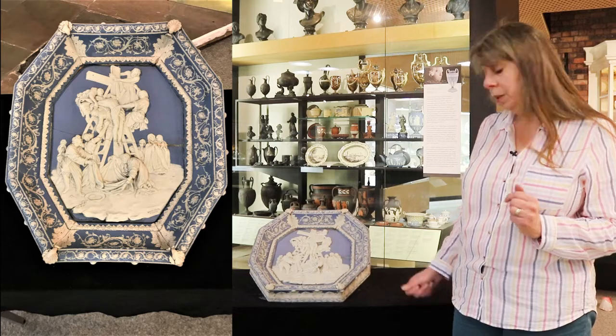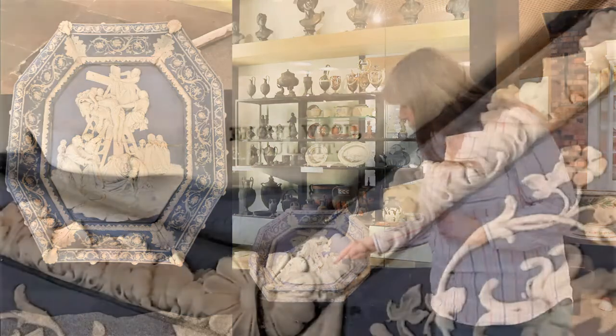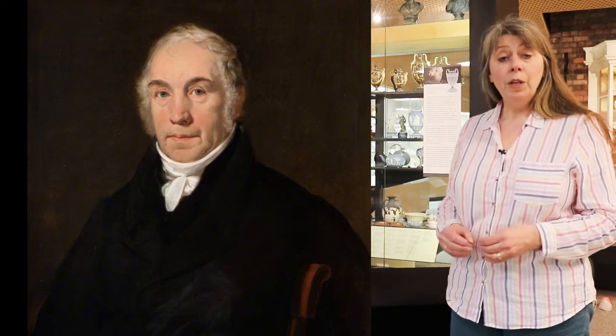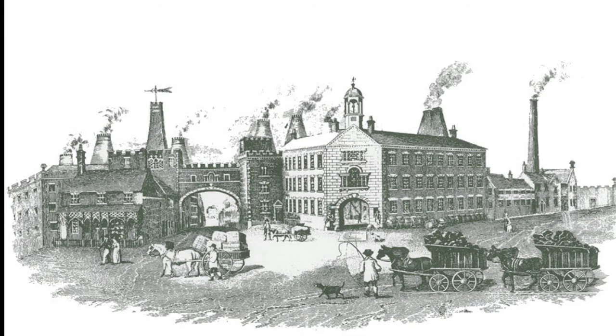In the bottom corner you can see impressed the words 'Enoch Wood sculpsit' — Enoch Wood modelled this piece. So who was Enoch Wood? He was one of the most important potters of the very late 18th and early 19th century in Staffordshire. During his lifetime he was known as the father of the potteries because his influence was so great, particularly within Burslem where he was born and where his factory was. He was born in 1759, the year that Josiah Wedgwood started his own factory in Burslem.